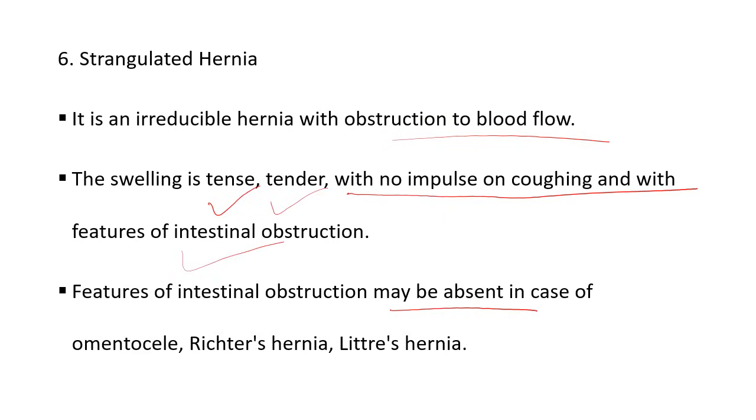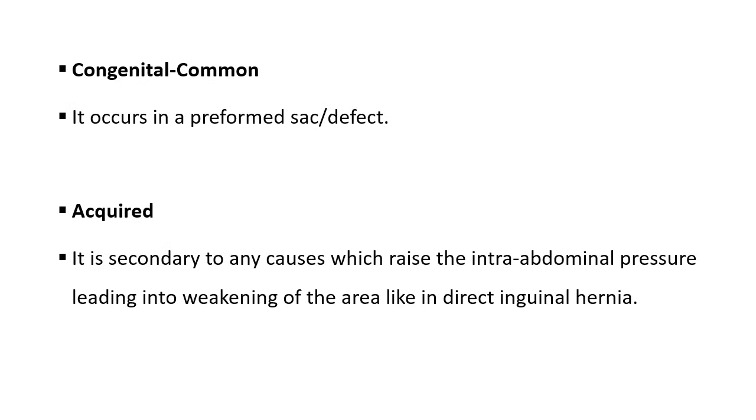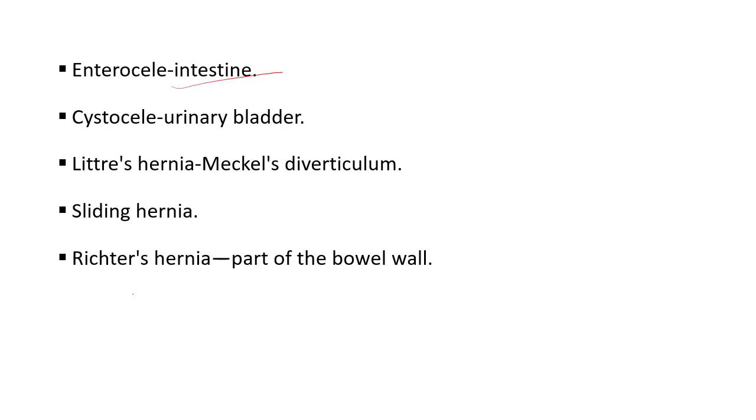You will learn all these types of hernia ahead in this session. Strangulation is the most serious complication of hernia. The most common strangulated hernia is indirect inguinal hernia. The highest rate of strangulation is seen in femoral hernia. Classification type 2: first is congenital — it occurs in a preformed sac or defect; and acquired — it resists intra-abdominal pressure leading to weakening of the area, like in direct inguinal hernia. Classification type 3, according to contents: omentocele contains omentum; enterocele contains intestine; cystocele contains urinary bladder; Littre's hernia contains Meckel's diverticulum; sliding hernia; and Richter's hernia contains part of the bowel wall.